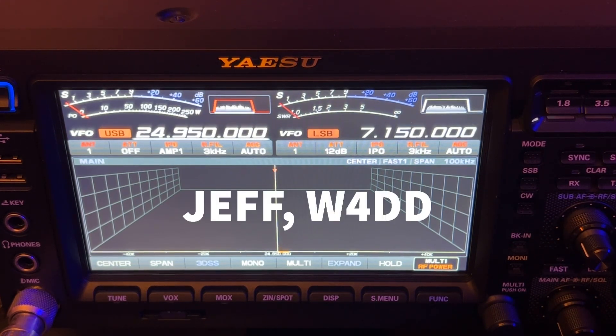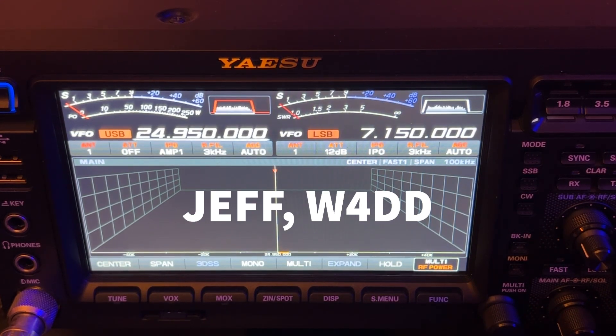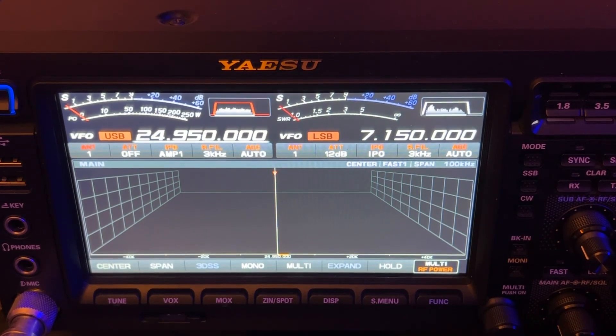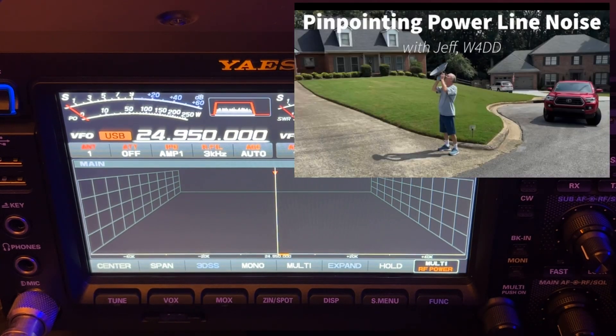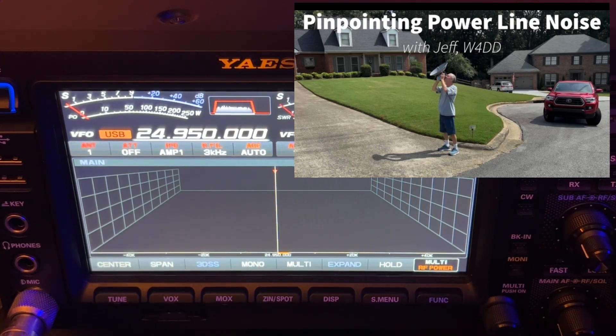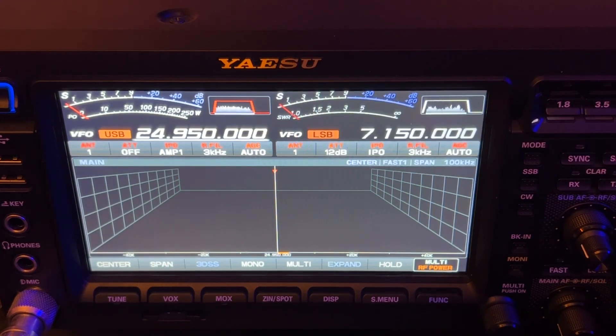Thankfully, Jeff W4DD, who wrote some software that can sniff out the areas of problem — basically you drive around the neighborhood with his software and it's listening through an HF rig. You can see all about that in the video I've got; I'll put the link down in the description from a few weeks ago. So Jeff came out with his equipment and we rode around the neighborhood and even the two next-door neighborhoods and identified any areas where the noise was more prominent.